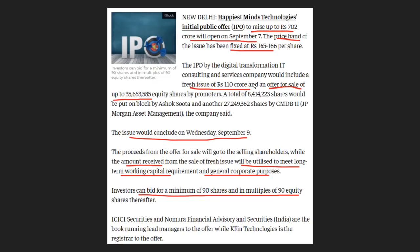First of all, we have Happiest Minds Technologies. We have a list of IPOs in the market. On September 7th, the issue opens and then closes. The issue price is ₹166 per share. There are a lot of issues in the market. This is a fund that has a working capital component — that is why they have to pay for general corporate purposes.